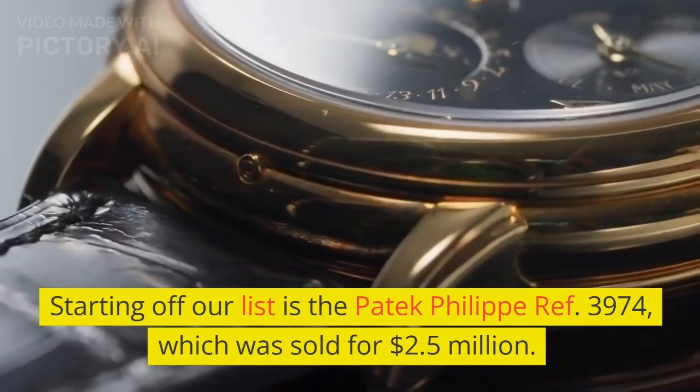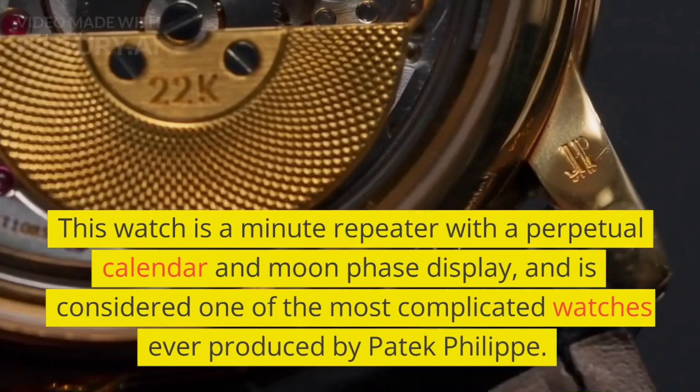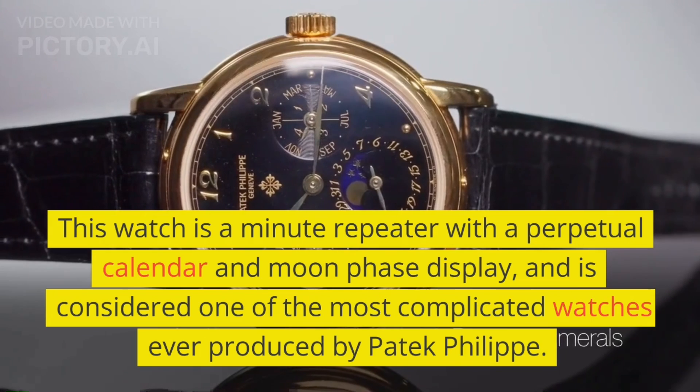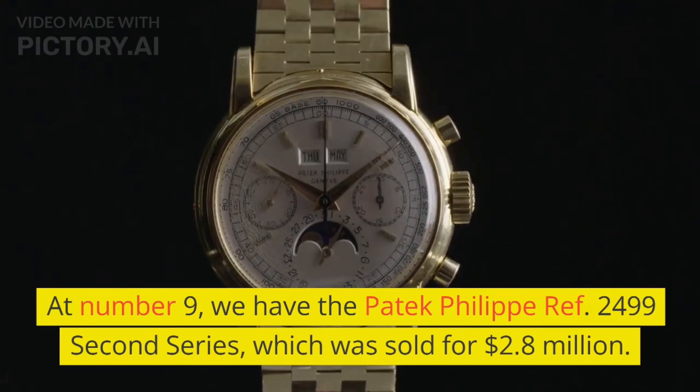Starting off our list at number 10 is the Patek Philippe Ref. 3974, which was sold for $2.5 million. This watch is a minute repeater with a perpetual calendar and moon phase display, and is considered one of the most complicated watches ever produced by Patek Philippe.